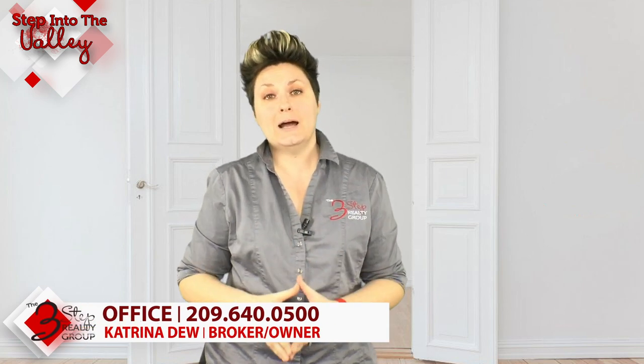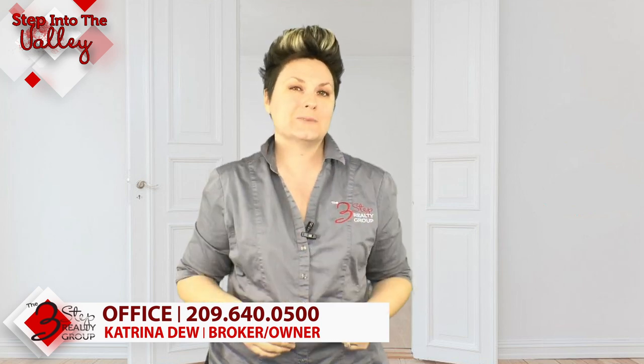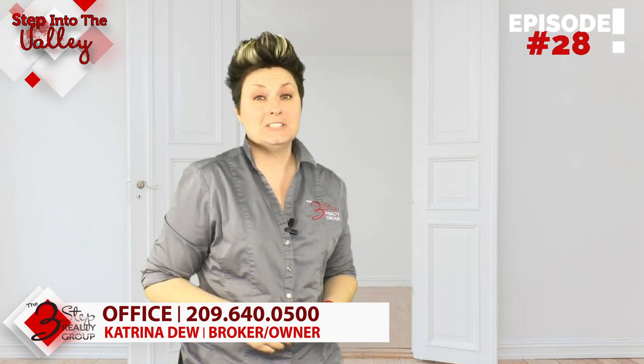If you're thinking about selling your home and you're curious about whether you should get pre-inspections, give us a call at the number below. We'd be happy to sit down with you and talk about whether it's the right decision for your particular home and situation. In the meantime, subscribe to our YouTube channel because every Friday we put out new fresh videos for you.